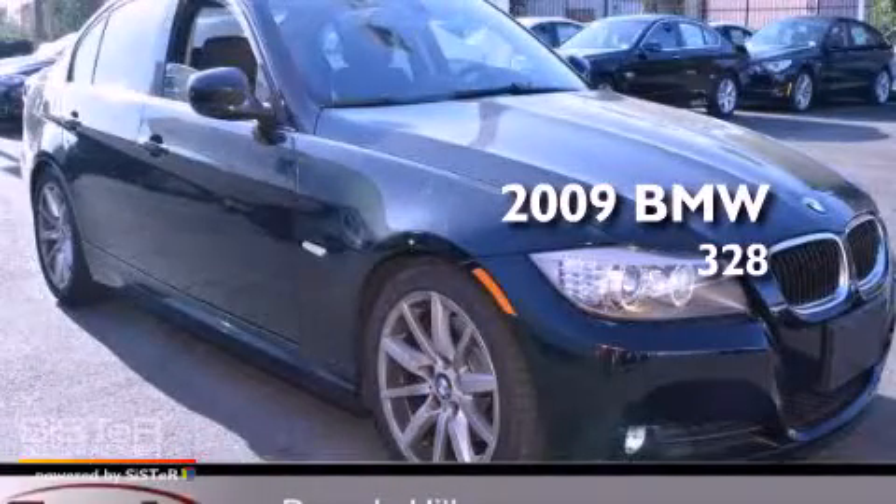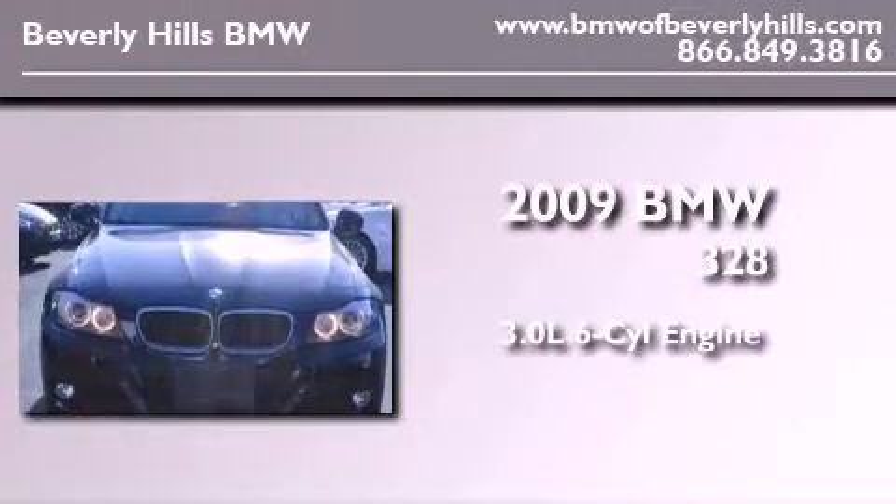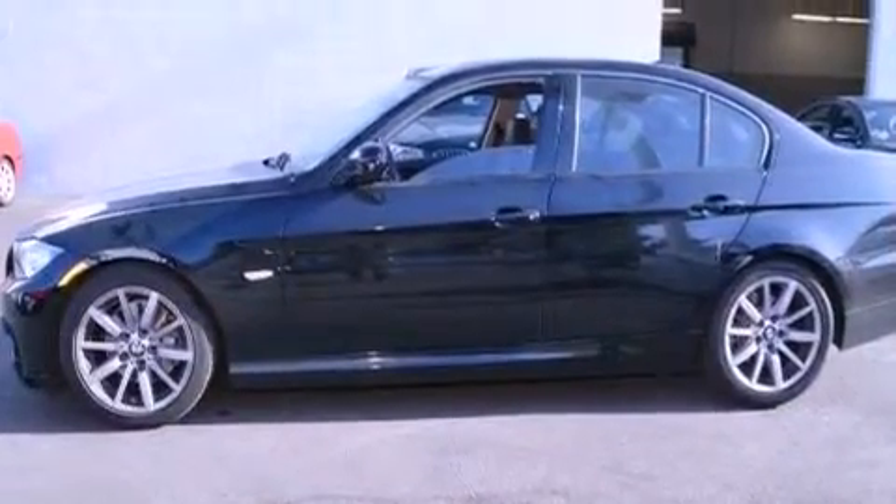This is a certified pre-owned 2009 BMW 328. It has a 3.0 liter 6-cylinder engine and an automatic transmission. All of the following features are included.